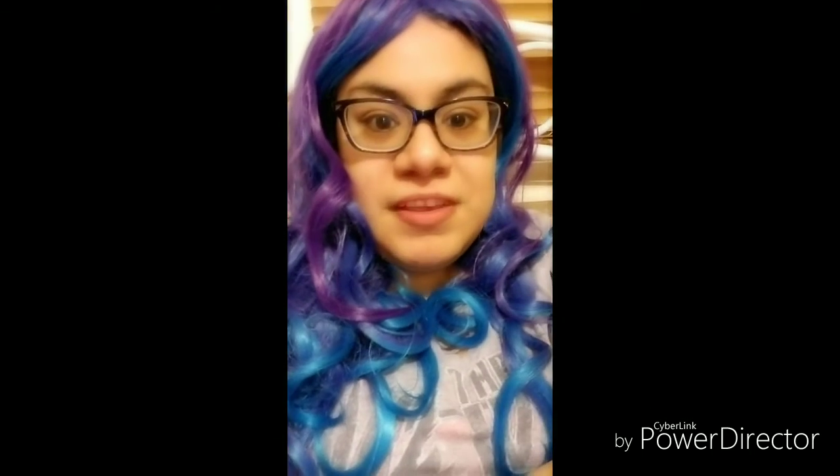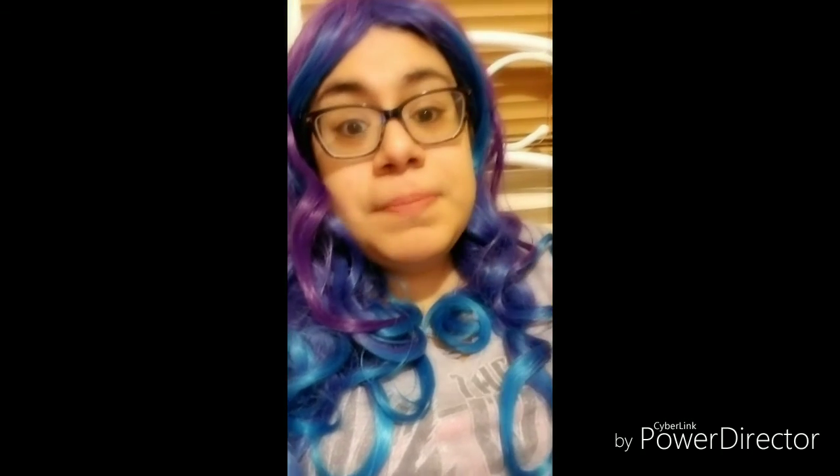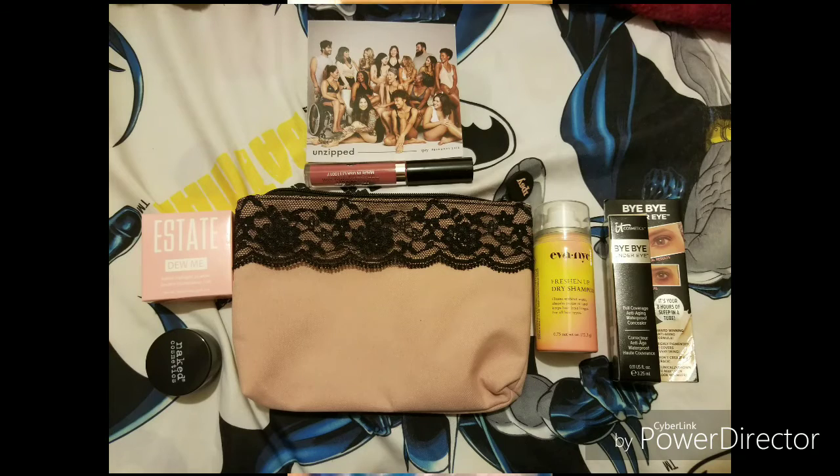Hopefully you can subscribe to ipsy — go watch my other video, the other ipsy unboxing I did. I gave information about ipsy and I'll put the link to get ipsy. Please subscribe to ipsy — seriously, you get all these items and you can only pay ten dollars a month, which is really good. Subscribe to my channel and like this video if you like it. Subscribe to get future videos — I'll be uploading pretty soon, so stay tuned.